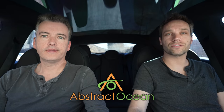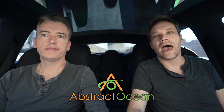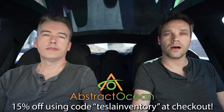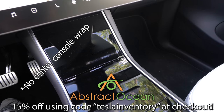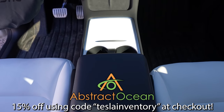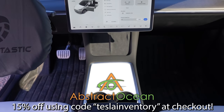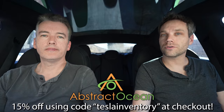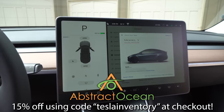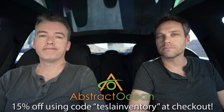Huge thanks to our channel sponsor Abstract Ocean. If you're looking to accessorize your Model S, X, 3, or Y, check them out — all linked down below. Using code 'Tesla Inventory' will get you 15% off your first purchase. Our two must-have accessories are a center console wrap, which helps protect from scratches, scrapes, and fingerprints, and a matte screen protector that cuts down glare from the sun and protects from fingerprints thanks to its oleophobic surface. Definitely a thumbs up if you enjoyed — subscribe and we'll see you in the next one.